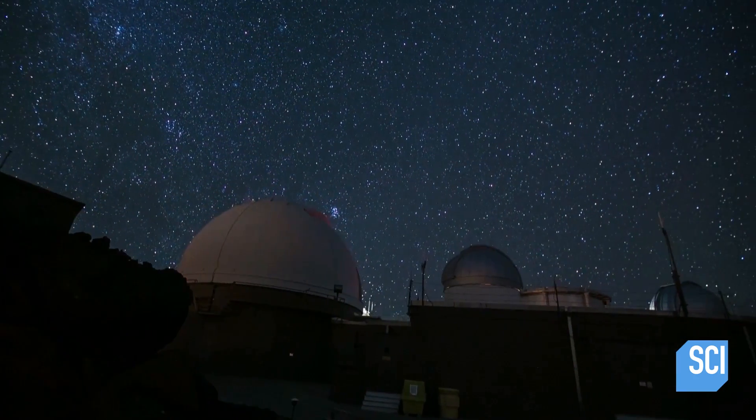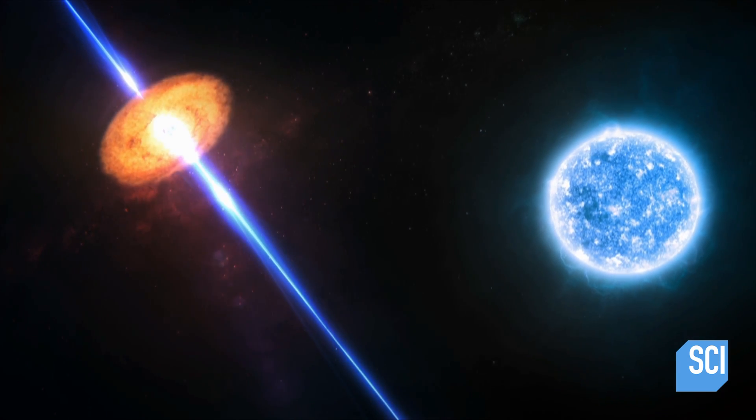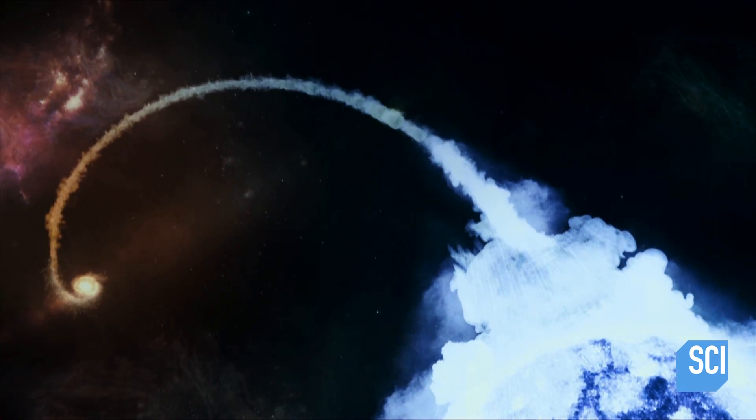In March 2020, scientists found the answer. An unlucky star at the end of its life had wandered into the death zone of the black hole. A star getting too close to a supermassive black hole is like a glazed donut getting too close to me — that thing just is not going to make it.